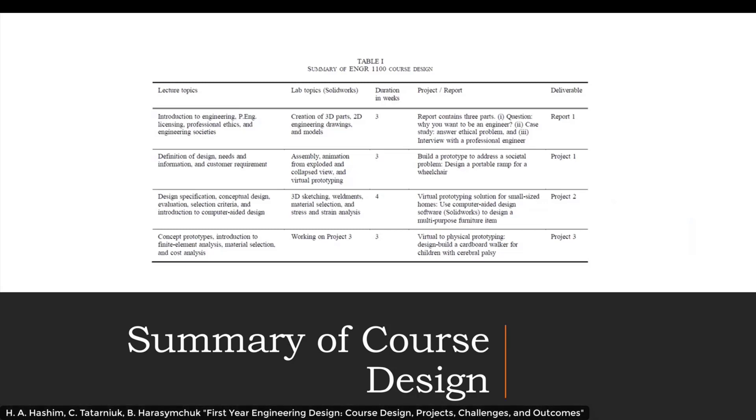In the lab topics, we create 3D parts, look at 2D engineering drawings and models, then move on to assembly and animation from exploded and collapsed views, and then virtual prototyping. We also do 3D sketching, weldments, material selection, and stress and strain analysis. The last few weeks of the lab are spent working on Project 3.